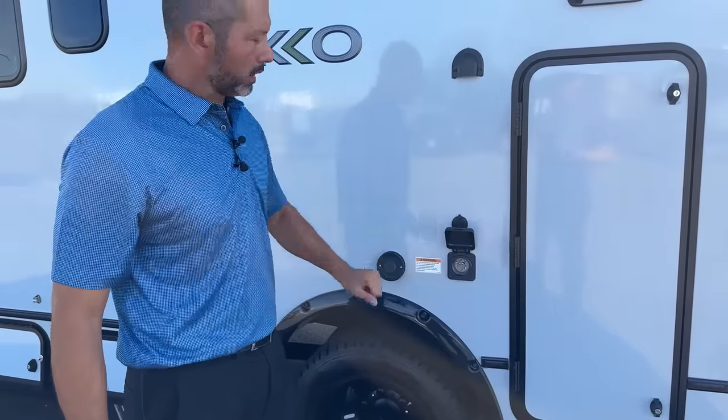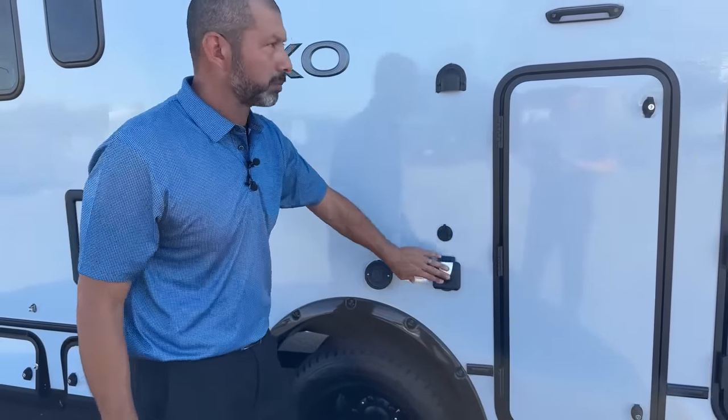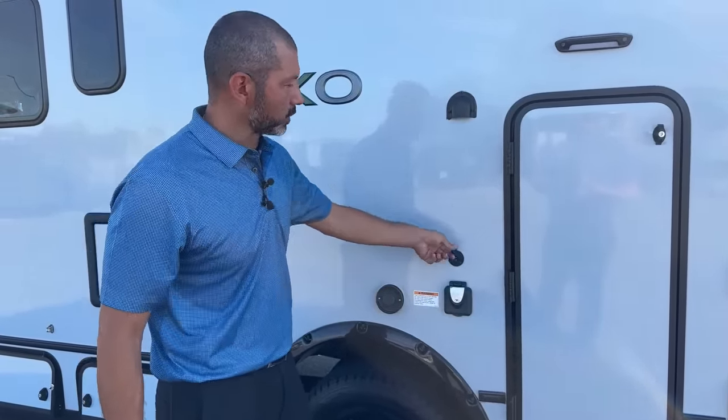This is your black tank — it's really easy to use. Open the lid and it's equipped with 30-amp electrical service, so this is where you'd plug in if you're going to be at an RV park or plugged in outside of your house. You do have an external solar port for additional solar panels.